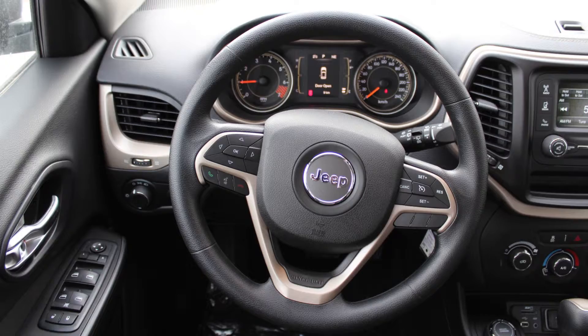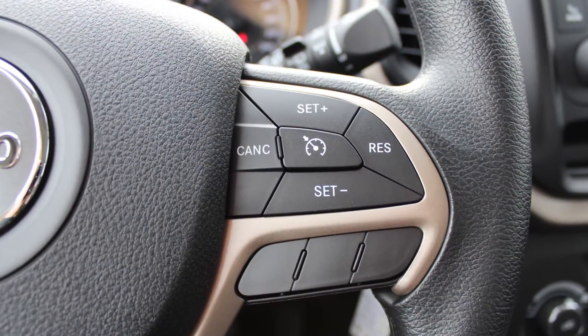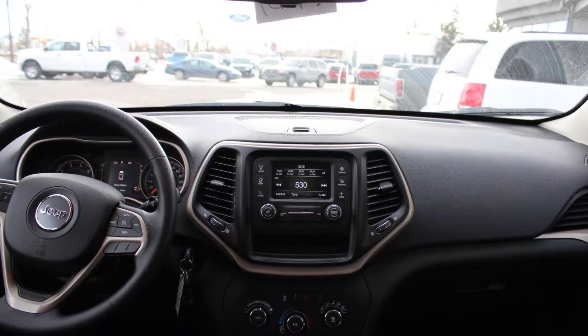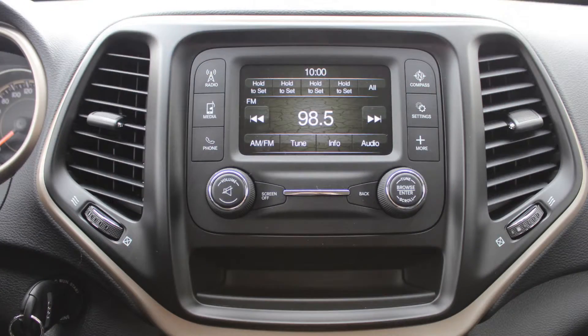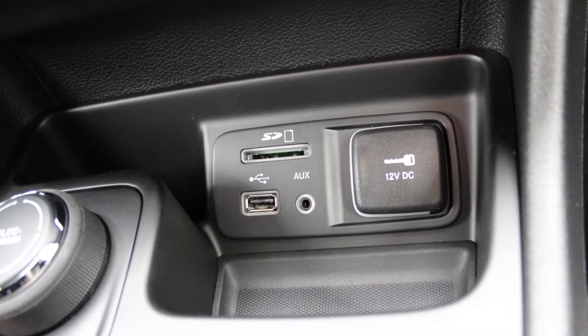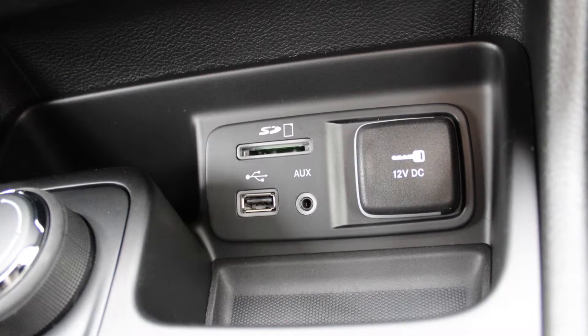a tilt telescoping steering column, cruise control, outside temperature and compass gauge, air conditioning, a touch screen media centre with AM and FM radio, Uconnect voice command with Bluetooth, an MP3 input jack, a USB port, and a 12 volt power outlet.